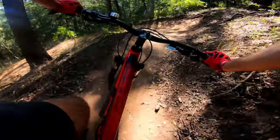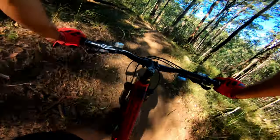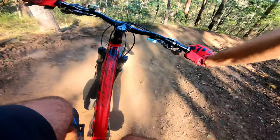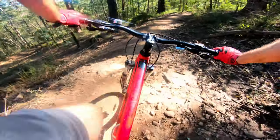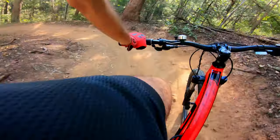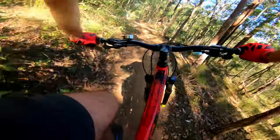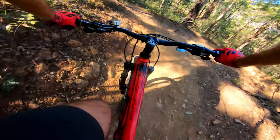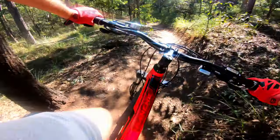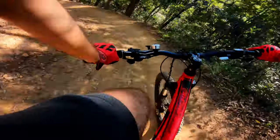We're in the downhill section now. It's just nothing but nice flowy berms all the way to the bottom of this one. Let's look at the restart corner a bit. You can't hit these berms too hot unfortunately — there's not much of a bank to them. It's a massive drift there.